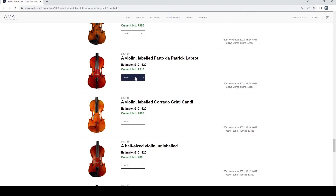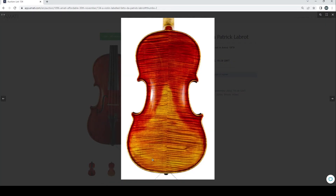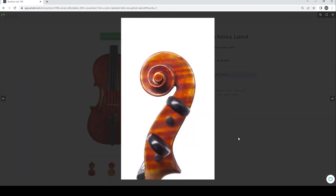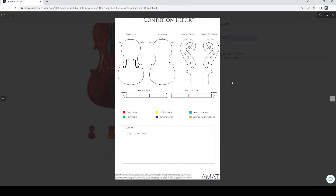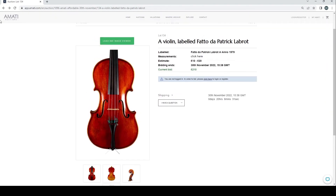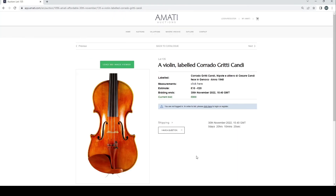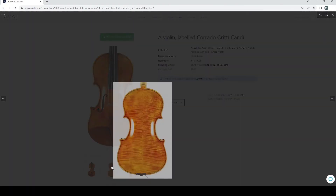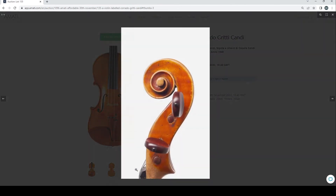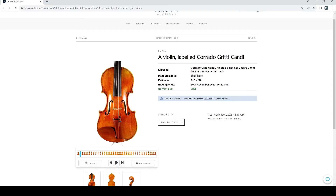The next two are actually quite interesting. A violin labeled Photo de Patrick Labrot at 210 — it's quite a tidy looking instrument with neat workmanship, probably in fine condition, so 210 at the moment is interesting. Then a violin labeled Corrado Gritty Candy in Genoa — 800 pounds current bid. I quite like the varnish color on this, it's kind of strong — almost fluorescent.